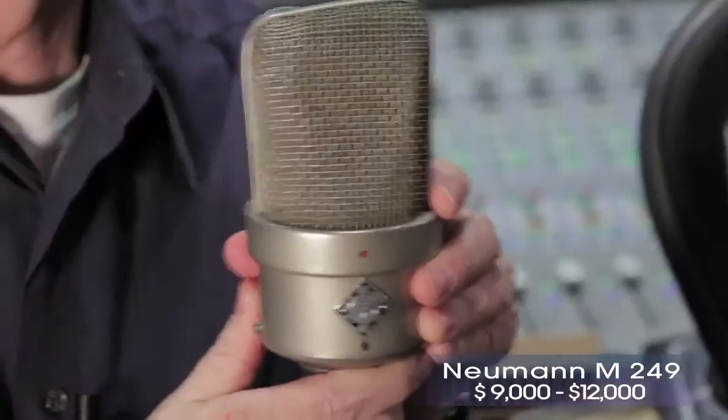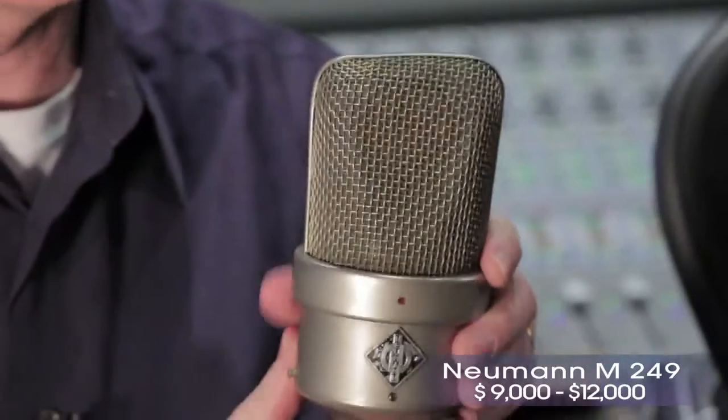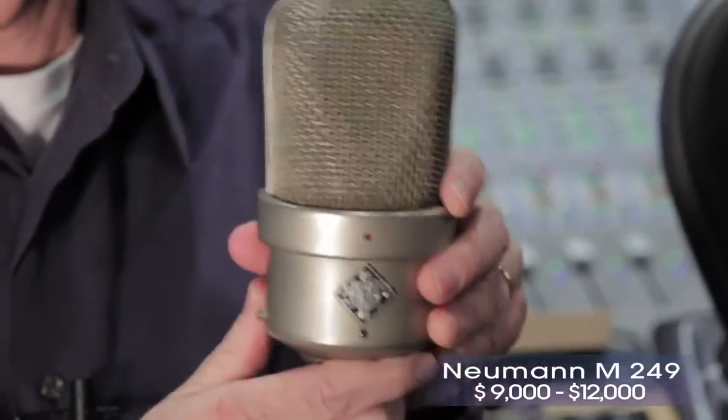And then finally, the lottery mic in this group — this is a Neumann M49, or in this case it's actually a 249. Very similar between the M49 and the 249. Great mic. If you compare it to a Neumann U47, they're a little bit brighter than a U47. I think it'll do really well on your voice. Let's go into the studio and check them out.